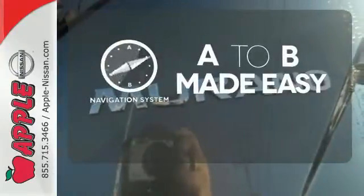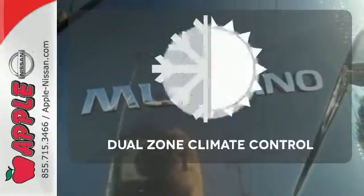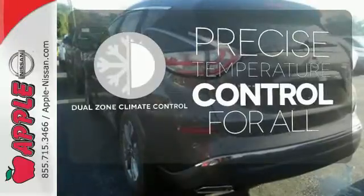Never feel lost again with the navigation system. No one will complain about the temperature with the dual-zone climate control.